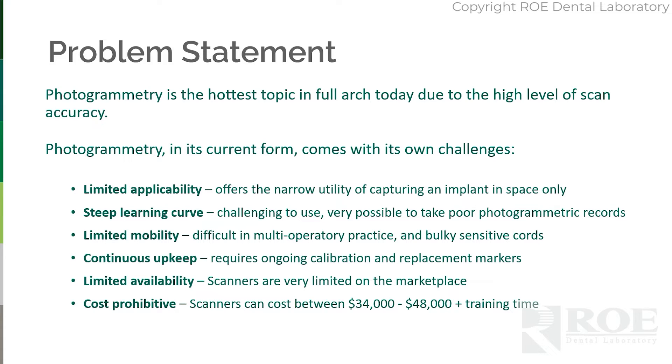It has limited applicability. It really offers a narrow utility for the user of simply capturing the position of a scan body and an implant in space. Yes, it's accurate, but it does leave a few things behind. There's a steep learning curve, and it's very possible to take poor photogrammetry records.